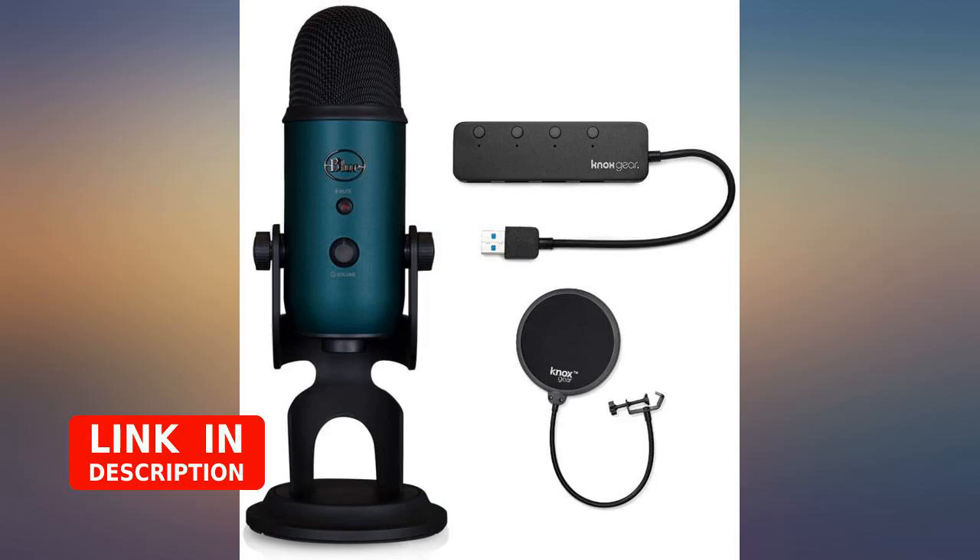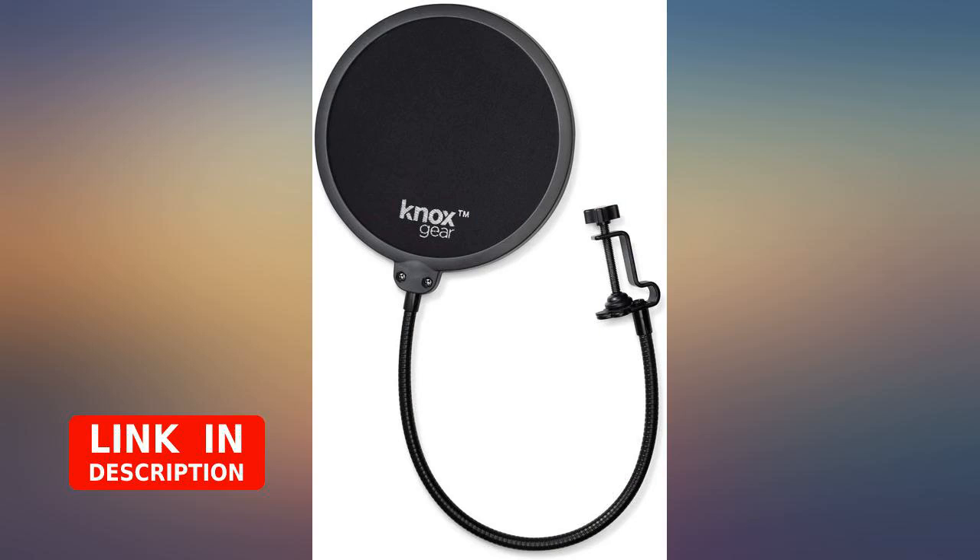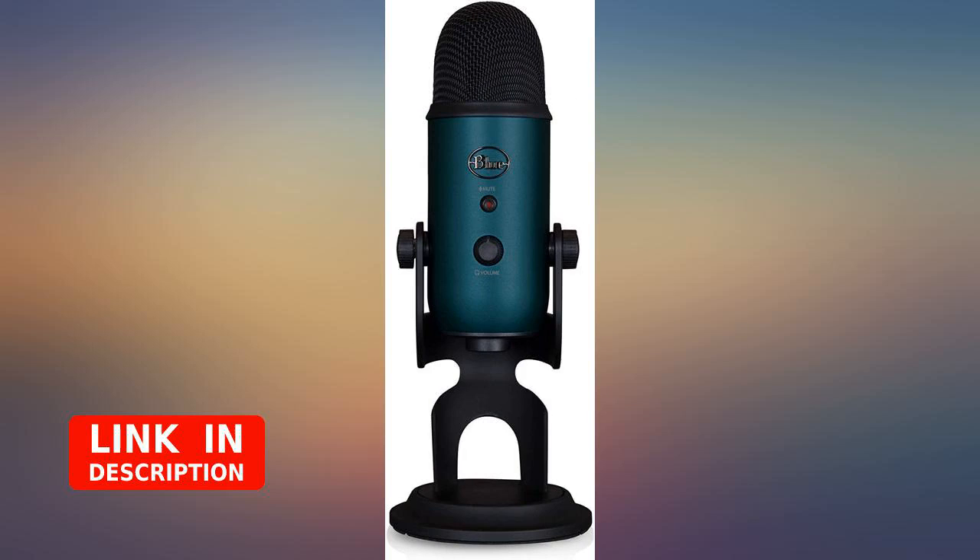Great microphone, but did not come with a USB hub. Now I'll have to buy one. Not happy about that.